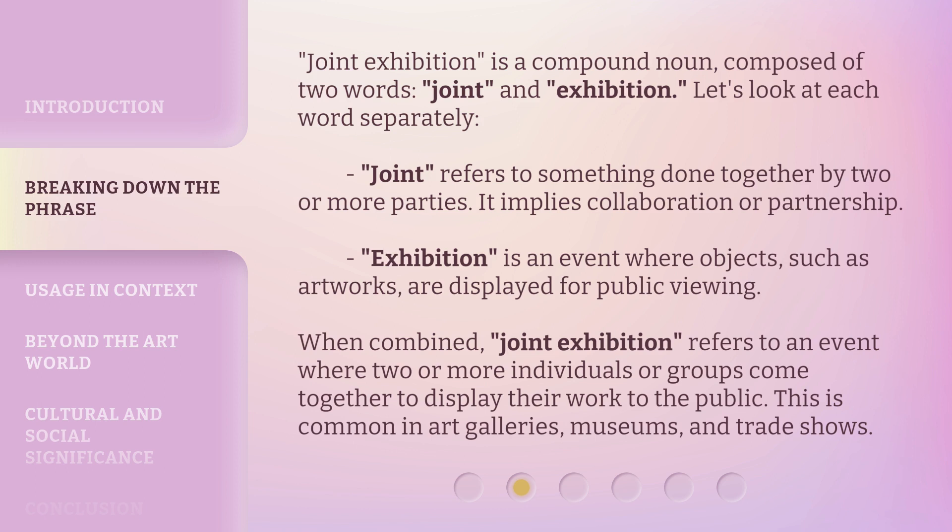Joint exhibition is a compound noun composed of two words: joint and exhibition. Let's look at each word separately. Joint refers to something done together by two or more parties — it implies collaboration or partnership. Exhibition is an event where objects such as artworks are displayed for public viewing. When combined, joint exhibition refers to an event where two or more individuals or groups come together to display their work to the public. This is common in art galleries, museums, and trade shows.